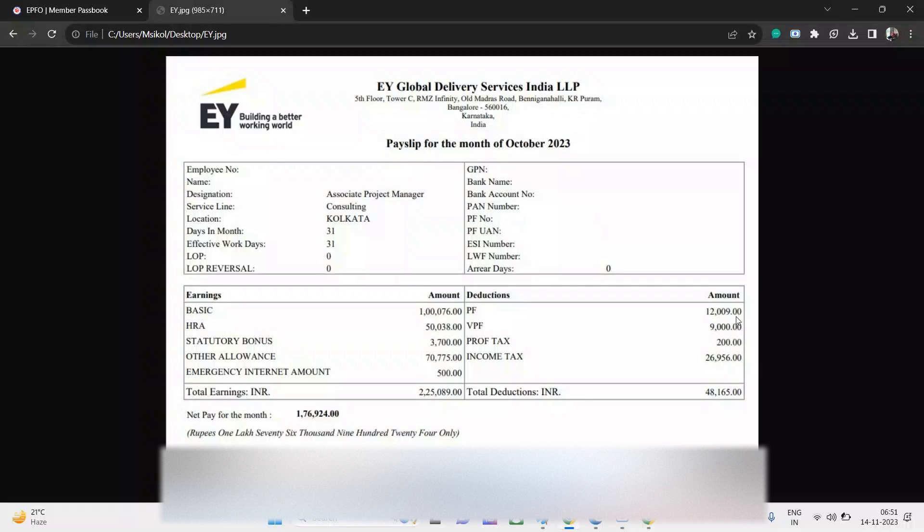This is a fresh payslip from 2023, and the person is working as an Associate Project Manager. In EY GDS, the designation flow goes: Assistant 1, 2, 3, then Senior 1, Senior 2, Senior 3 — after that is Manager, Senior Manager, then Director, like Associate Director. Associate Project Manager falls under Senior 3.